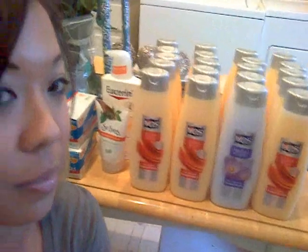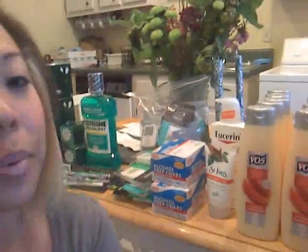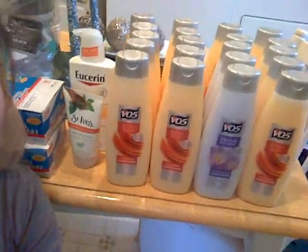I do have this awesome VO5 hair conditioner stash here. I found these actually at CVS on clearance for 27 cents. I thought it was really awesome. Plus I had $11.50 worth of ExtraCare Bucks, and I had to buy a couple other things from CVS too. That's 20 bottles right there.